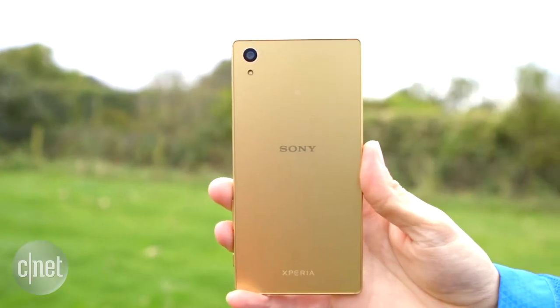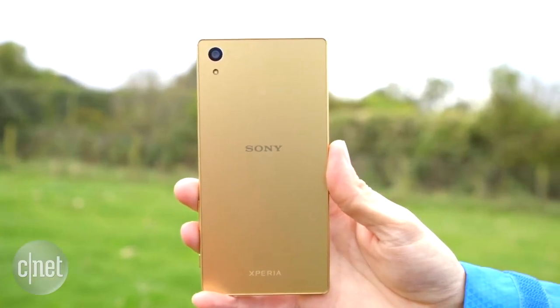With so many of its key components being quite similar to the existing Z3, there's not a whole lot of reasons to upgrade. However, if you do have an older Sony phone or a different Android brand altogether, its camera and fingerprint sensor alone make it well worth a look. I'm Andrew Hoyle for CNET and this is the Sony Xperia Z5.